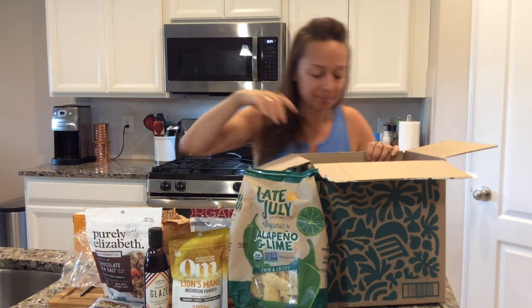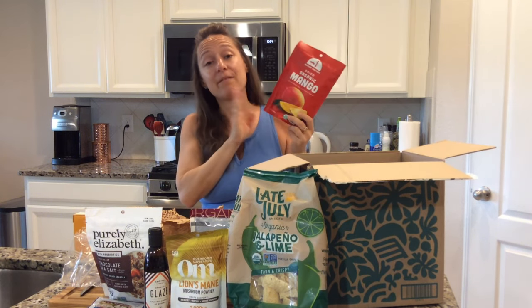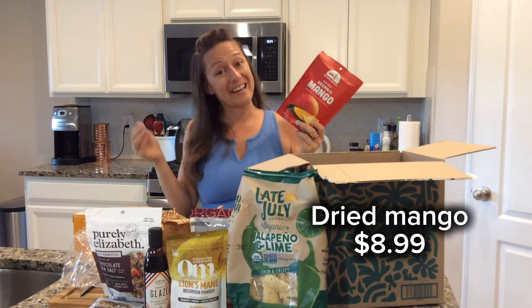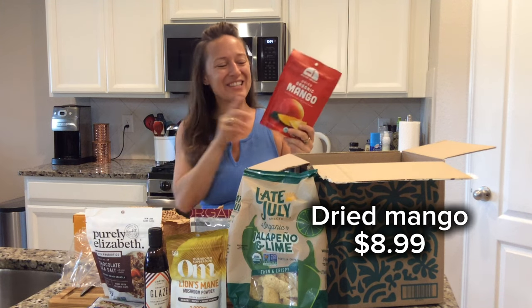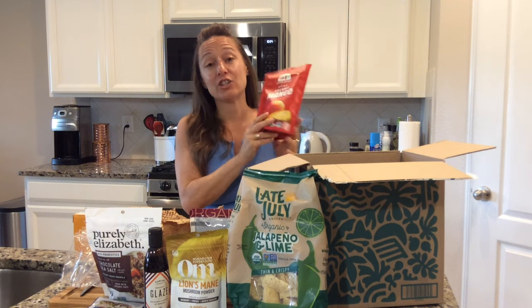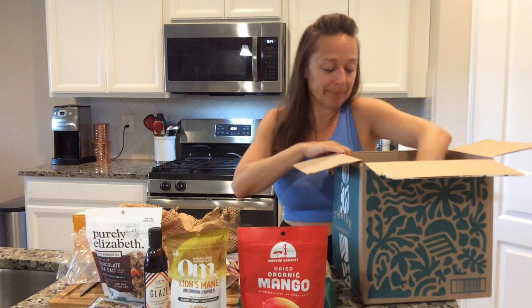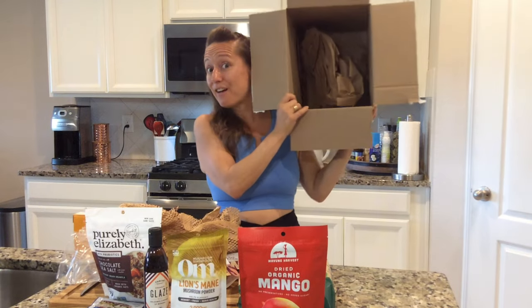The last thing — something I've never ordered before — I was trying to reach my $49 threshold, so I got these organic mango strips which have no added sugar. I haven't tried this particular one yet but I'm looking forward to it.